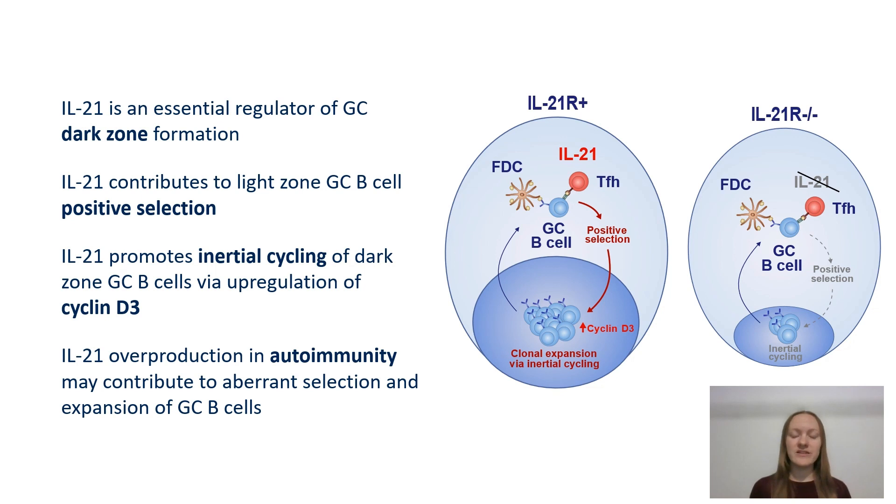Together, these data better our understanding of the role of IL-21 within the germinal center reaction and offer insights into how alterations in IL-21 production in autoimmune settings may dysregulate germinal center function.